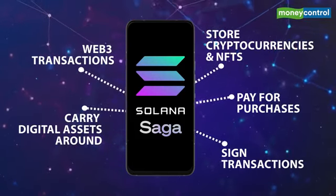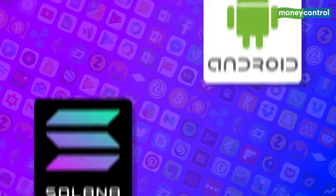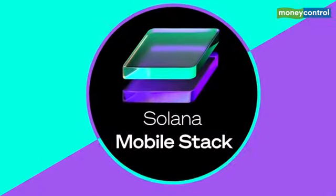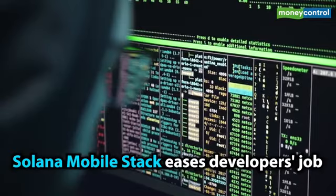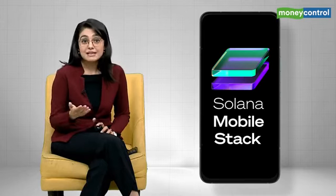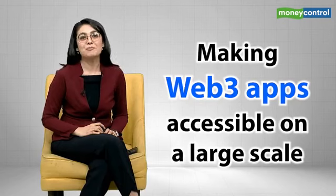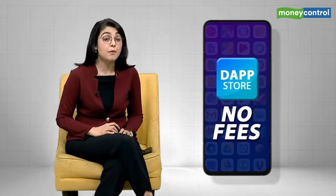The Saga phone comes with a software platform called the Solana Mobile Stack, or SMS. The stack will simplify the job of developers as it provides key technologies for building Android applications on the Solana network. The SMS will also enable minting of NFTs anywhere, anytime, and will allow users to play Solana-based Web3 video games on their phone. To make Web3 apps accessible at scale, the Solana Dapp store will provide a distributed channel for these applications, allowing developers to transact without a platform fee — which is impossible on Google Play or the Apple App Store.